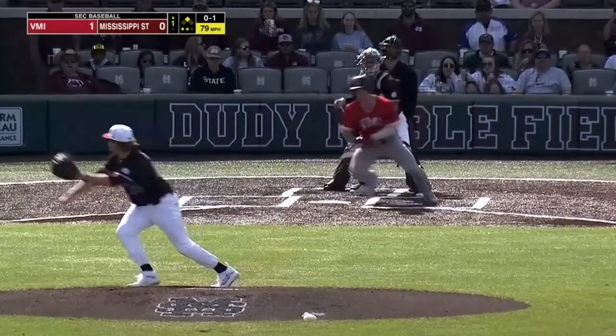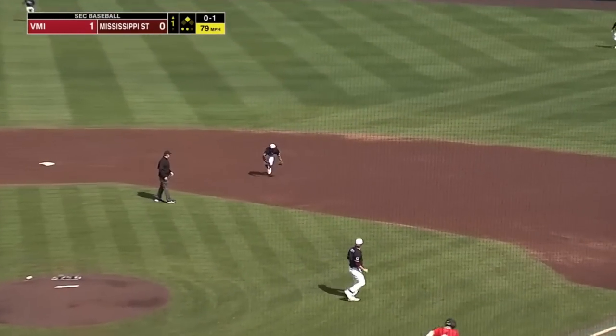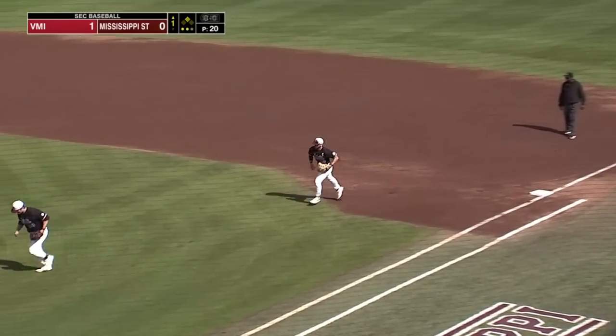Friday went 0 for 5 yesterday. Runner going, there's a ground ball on the right side. Imani Larry on, makes the throw, and that will end the inning.